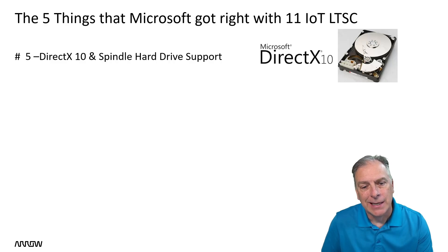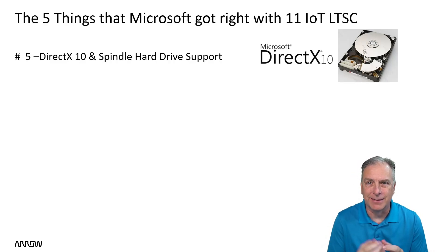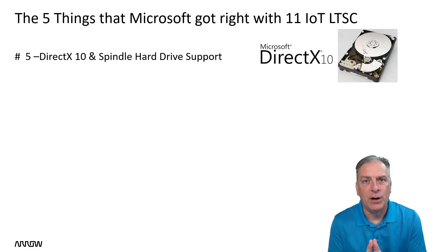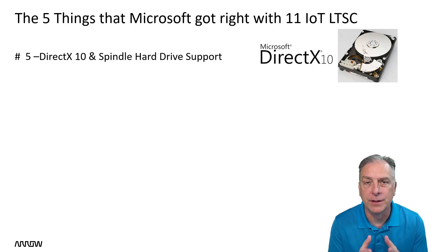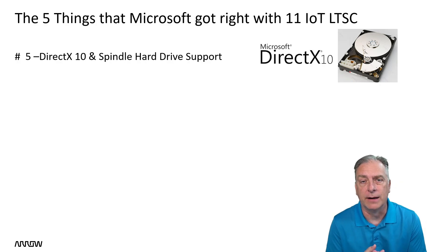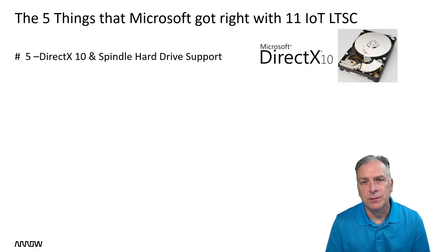which is DirectX 10 and spindle support for hard drives. I'm combining two things into one, but these are two things that allow older compatibility with older hardware — both DirectX 10 and for the spindle hard drive. Regular Windows 11 requires a solid state drive, but with the Windows 11 IoT LTSC Enterprise, they still allow spindle drives. That allows OEMs to use a little bit larger and older compatibility of hardware.